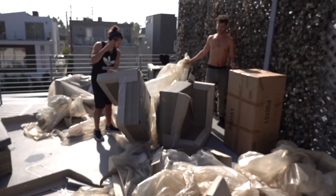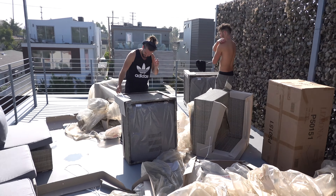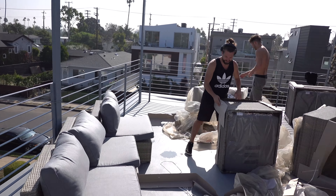We're back home and we've just had an exciting delivery. This is the outdoor couch that we're going to set up on the roof.